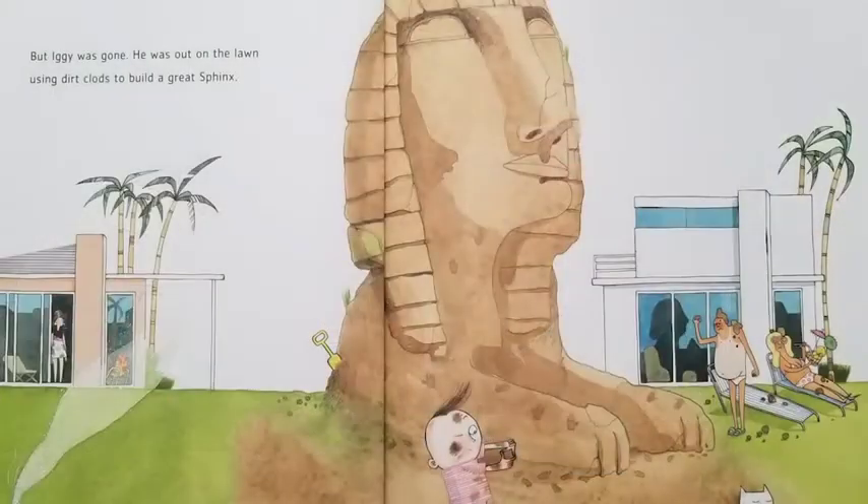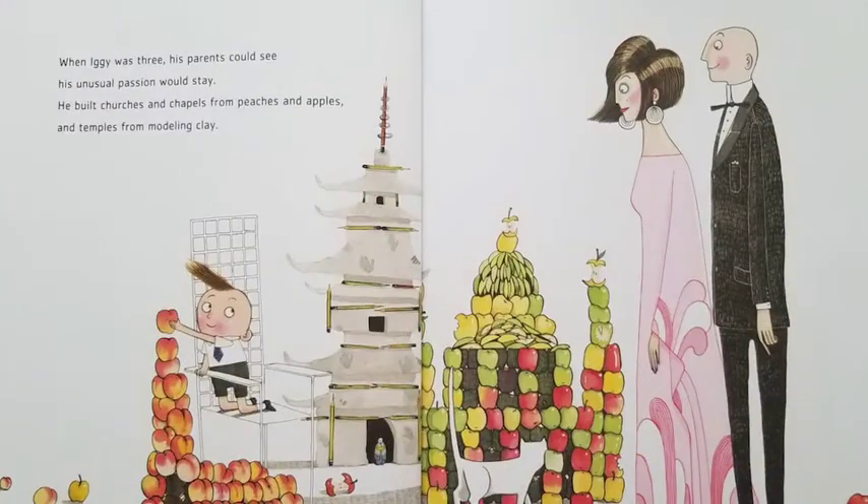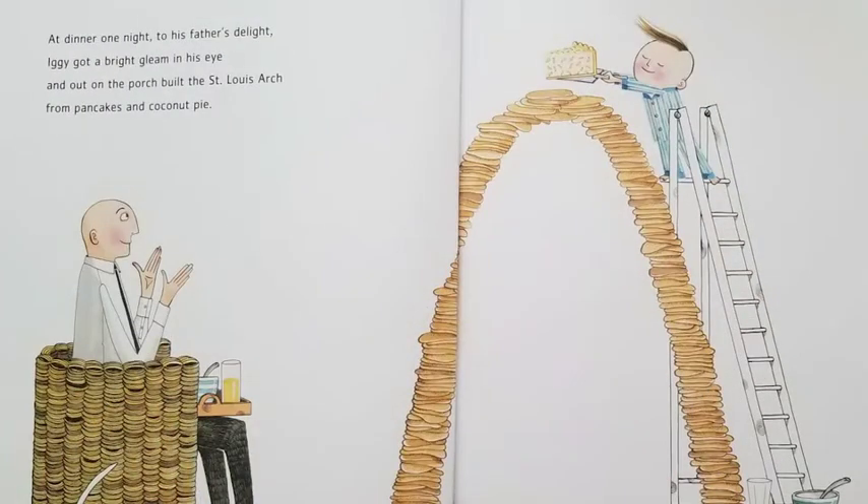When Iggy was three, his parents could see his unusual passion would stay. He built churches and chapels from peaches and apples and temples from modeling clay. At dinner one night, to his father's delight, Iggy got a bright gleam in his eye and out on the porch built the St. Louis arch out of pancakes and coconut pie. That's a lot of pancakes, huh?